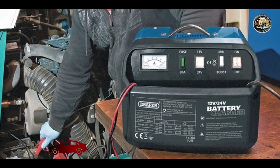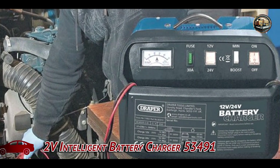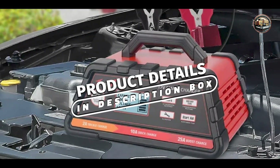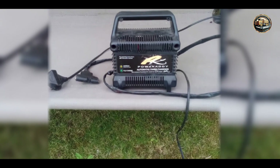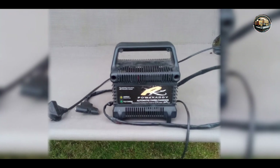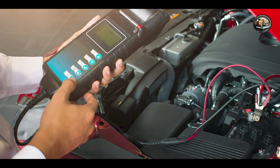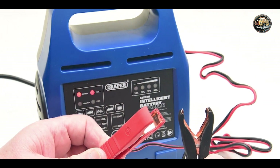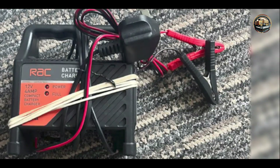In the second spot, we have the Draper 12V Intelligent Battery Charger 53491, a reliable and affordable option for home mechanics and DIY enthusiasts. This charger features microprocessor-controlled technology, allowing it to automatically adjust the charging current and voltage based on the battery's condition. Its compact design and lightweight construction make it easy to transport and store, while its robust casing provides protection against bumps and knocks in the workshop.